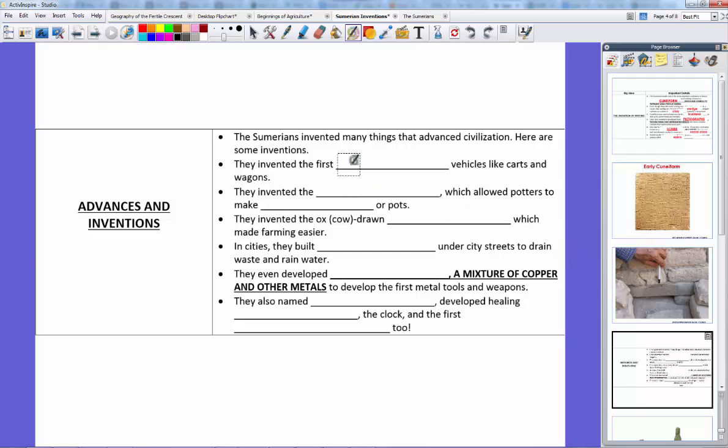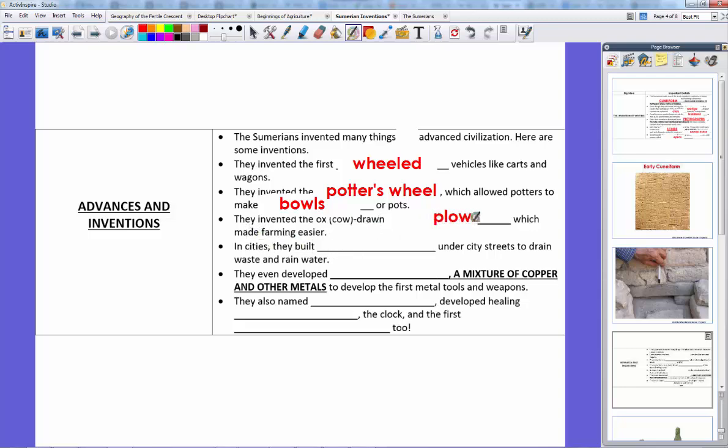Here are some of their inventions. First, they invented the first wheeled vehicles like carts and wagons — they were the ones who invented the wheel. They also invented the potter's wheel, which allowed potters to make bowls and pots quickly and efficiently. They invented the ox-drawn plow, which made farming easier by cutting open soil much easier than by hand or with a stick. In cities, they built sewers under city streets to drain waste and rainwater out into the river.